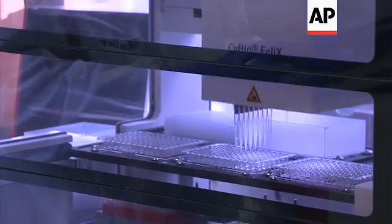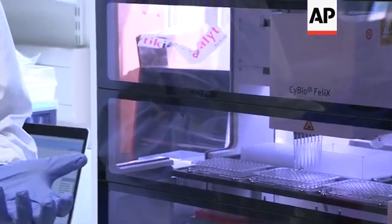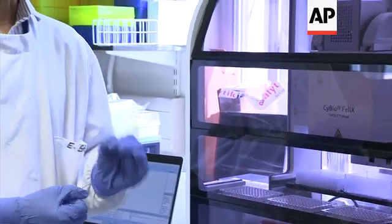Here we're testing the volunteers' antibodies to see if they bind to that surface protein on the virus. Because we have to process a lot of samples from a lot of volunteers, we use a robot to make the process much more streamlined and efficient.